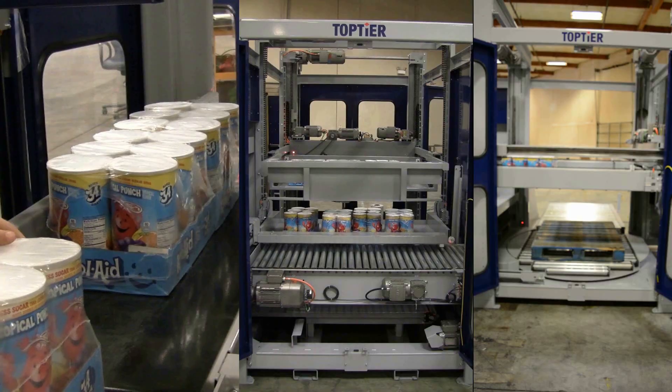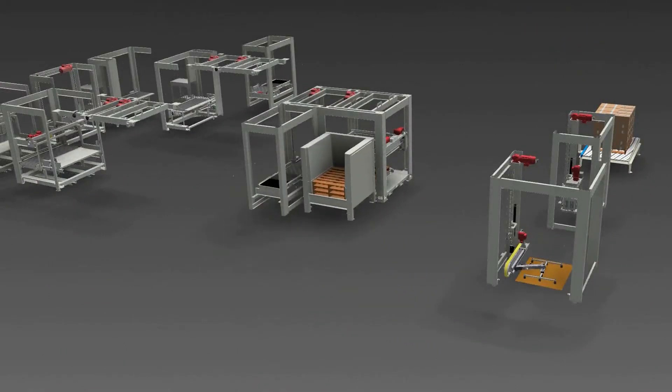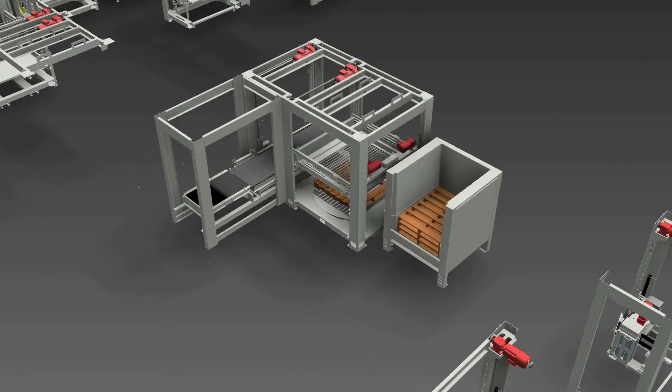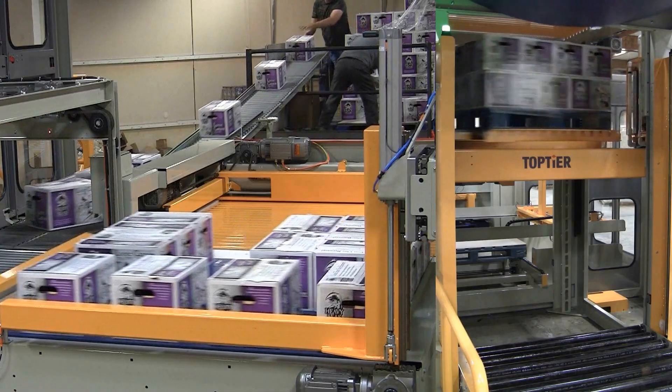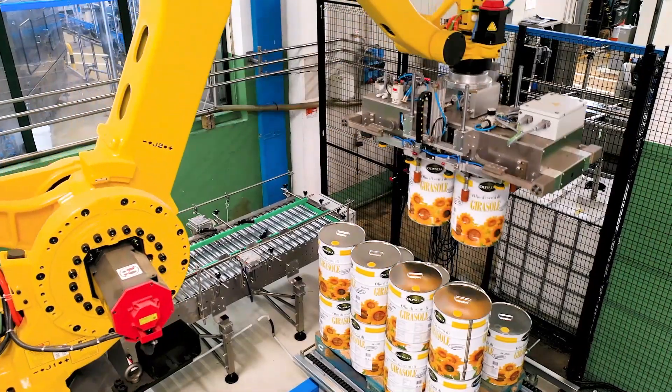RoboPak is a true global leader when it comes to palletizing. We offer a wide range of solutions that fit almost all palletizing applications. We offer both traditional low-end feed and high-end feed palletizers, but we also offer robotic palletizers.